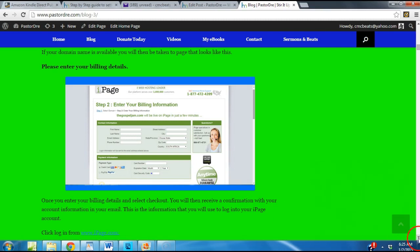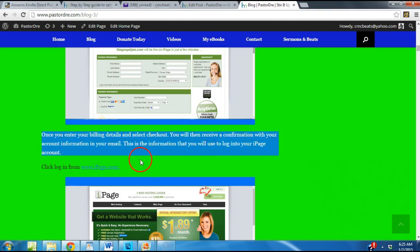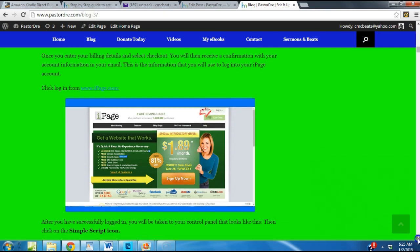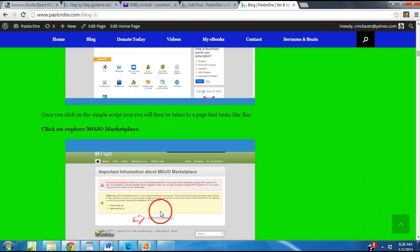This is the information you're going to use to log into your iPage account. Once you've signed up, go back to iPage.com and click where it says 'Log In.' Once you have successfully logged in, you will be taken to your control panel. This is where you want to click the SimpleScripts icon. Once you click that, you're going to go to a page and they're going to take you to a page that looks like this.